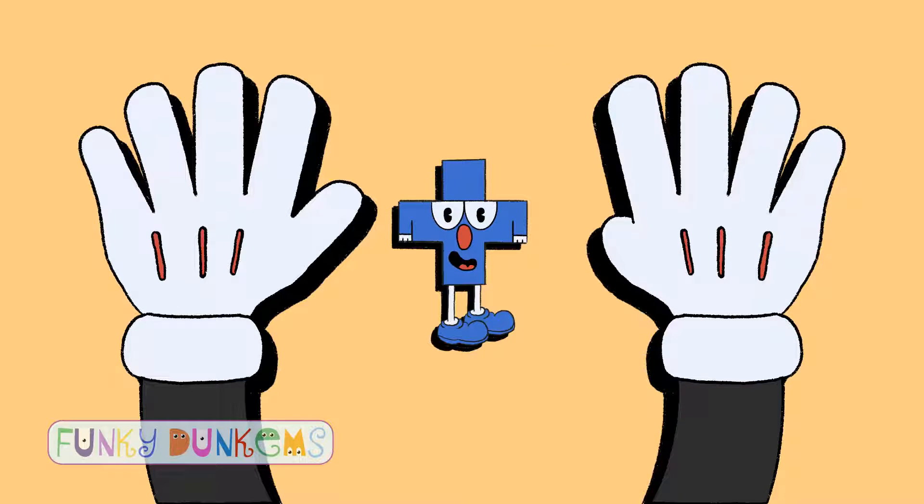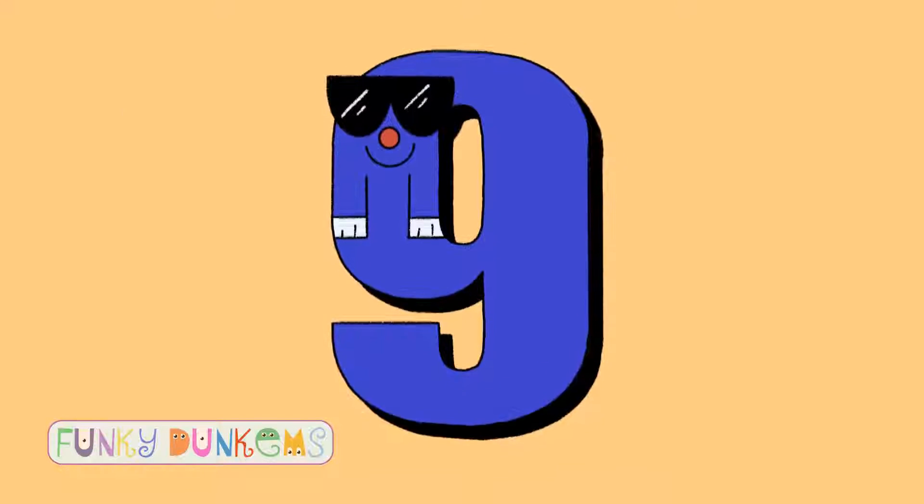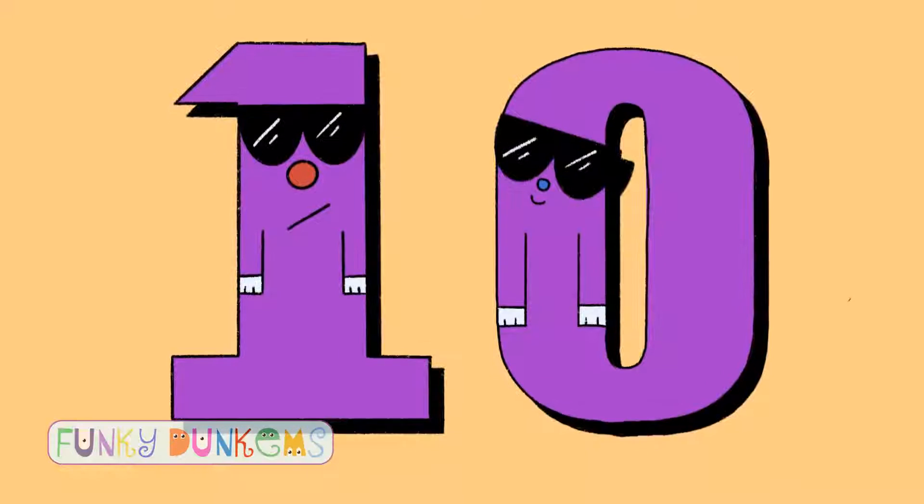Five plus four equals nine. Five plus five equals ten.